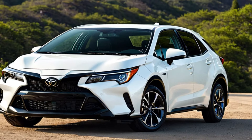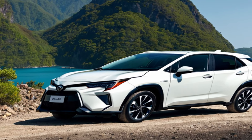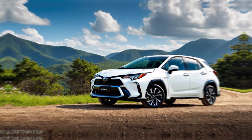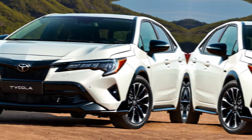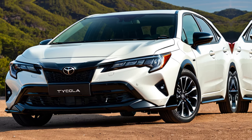Exterior design. Let's start with the exterior. The Corolla Cross borrows design cues from its larger sibling, the RAV4, but with a slightly smaller and more sculpted look. The standard 17-inch alloy wheels and available two-tone paint options give the Corolla Cross a stylish presence on the road.